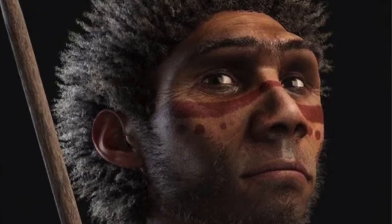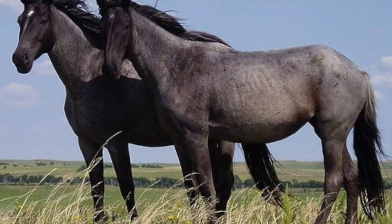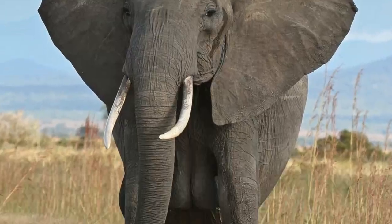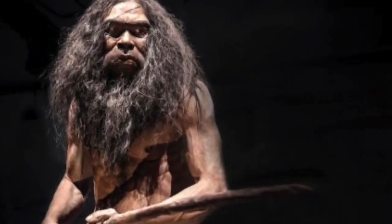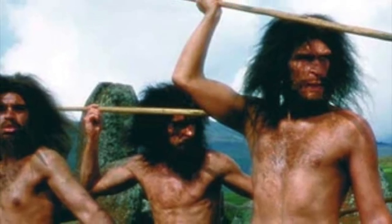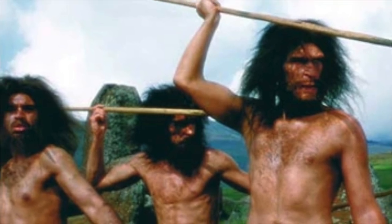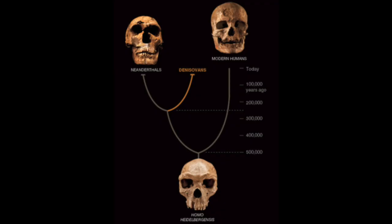Heidelbergensis was no picky eater. They were very opportunistic hunter-gatherers, hunting deer, horses, rhinos, elephants, and even hippos. These individuals were not afraid to risk their lives for a meal. Their ability to hunt large animals suggests an advanced ability to engage in cooperative social activities. It is likely they were capable of some sort of speech, though not at the level of Homo sapien language. Since Neanderthals were proven to speak and Heidelbergensis is our last common ancestor, it seems plausible.